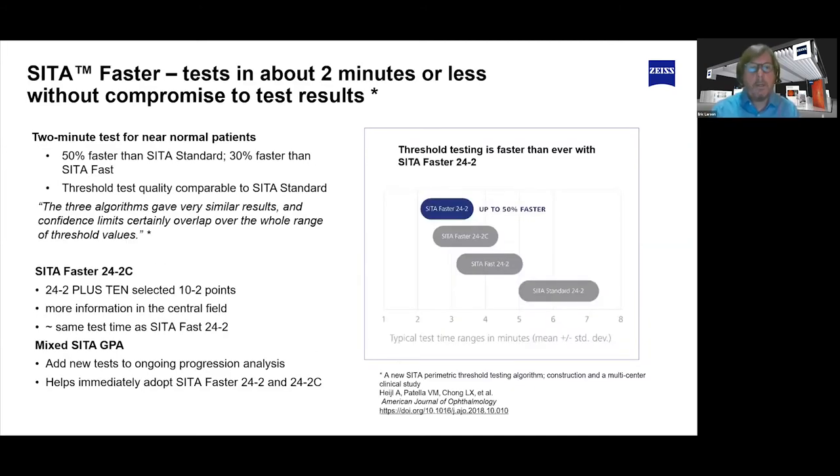We have been working on HFA innovation for over 30 years and we really never stop. When you go out to customer sites and ask them what they would like for new innovation on the HFA, it's generally a faster test. Patients and technicians would prefer a faster test. They want to get through that test as quickly as possible.